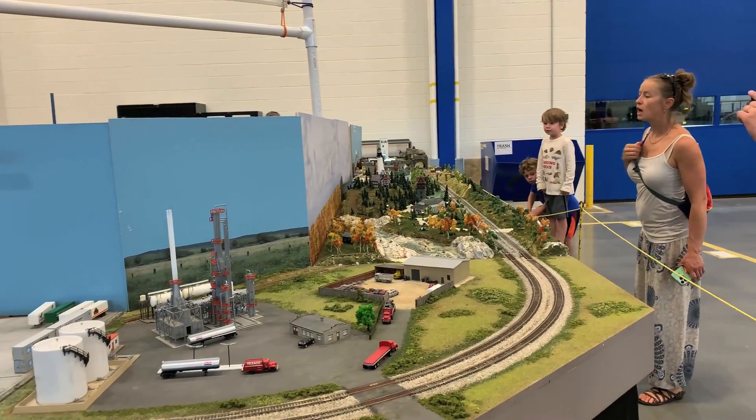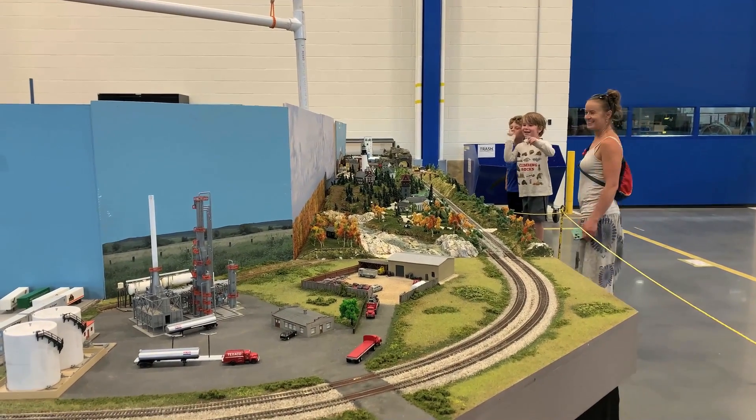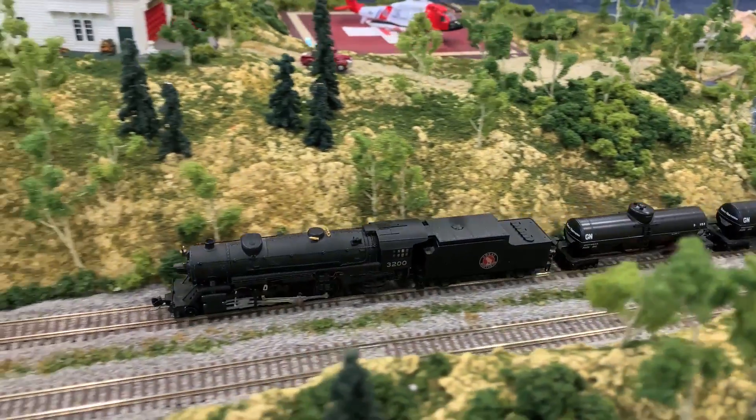And over here, the N-scale modular group. Just so much fun. I get the biggest kick out of these train shows.